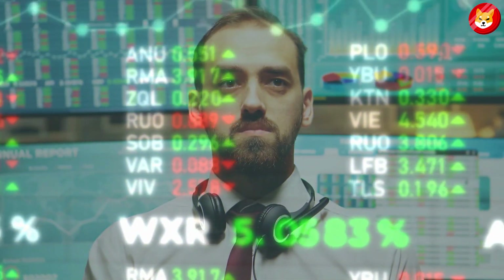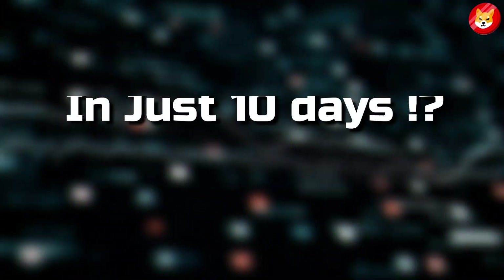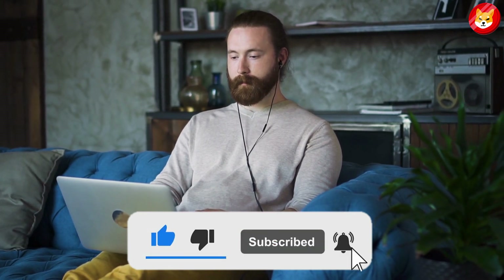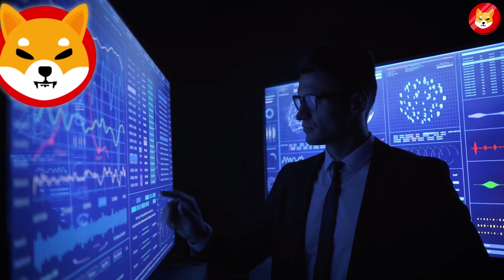The stock price has dropped 86.3% from its ATH. In this video, we will talk about Shiba Inu Coin 10 times in just 10 days. Don't forget to smash the thumbs up, share, and subscribe to the channel to see our latest content on Shiba Inu price predictions and expert analysis.